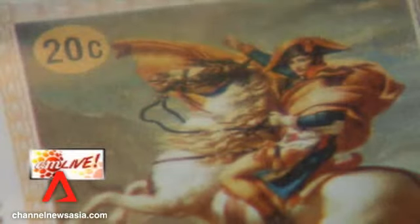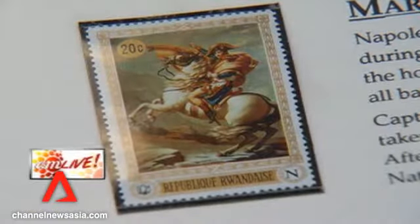In less than 10 days it will be out with the snake and in with the year of the horse. This elegant animal has, through the ages, played a significant role in society, politics and the economy, and much of it has been immortalised through stamps. There are stamps of famous horses like this one — Marengo, the horse belonging to Napoleon Bonaparte, or Bucephalus, which belonged to Alexander the Great.